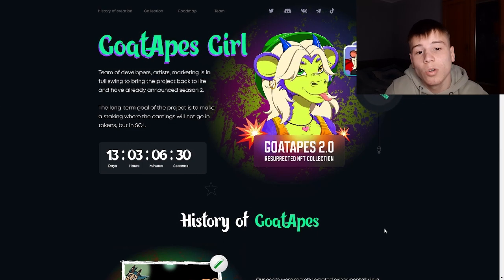The long-term goal of the project is to implement staking where earnings will be paid out in Solana, not in tokens. The team of developers, artists, and marketing is in full swing to bring the project to life, and they have already announced season 2, which will be minted in 13 days, 3 hours, 6 minutes, and 10 seconds.